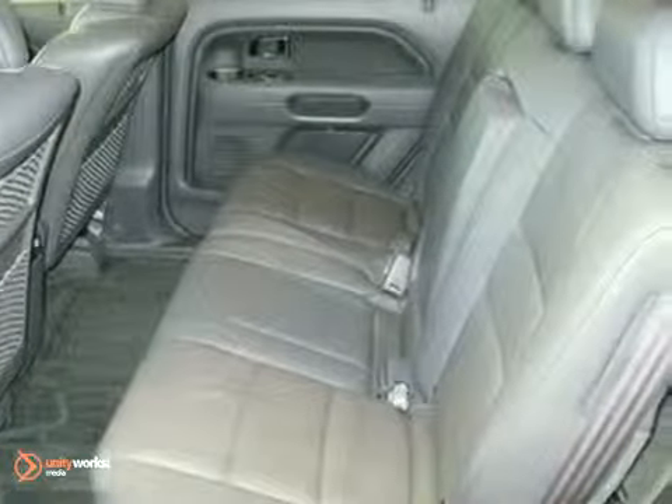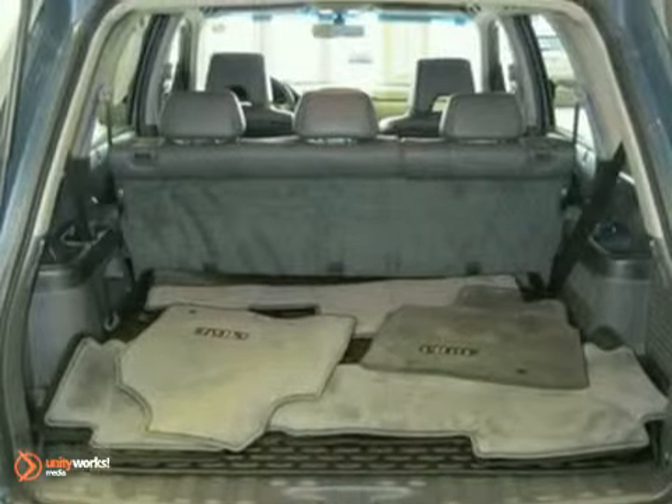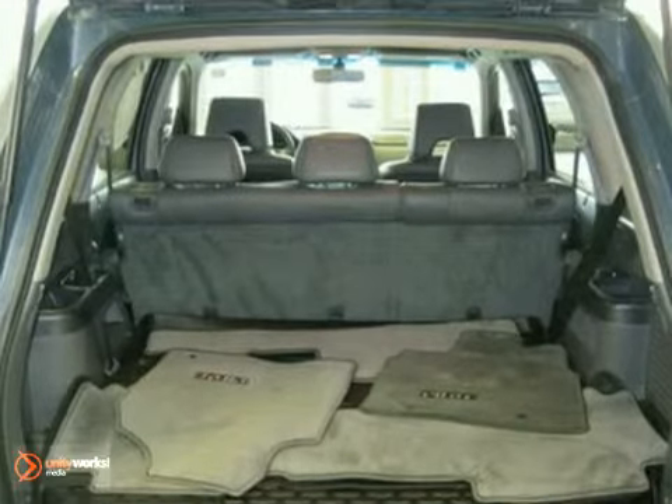Additional features include illuminated entry, remote keyless entry, CD player, anti-lock brakes, air conditioning, security system, and steering wheel mounted audio controls, and more.